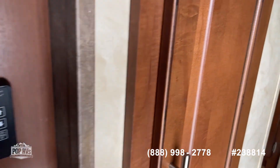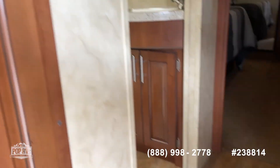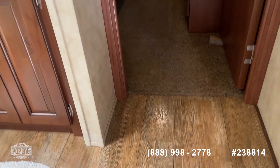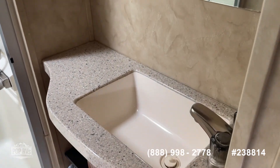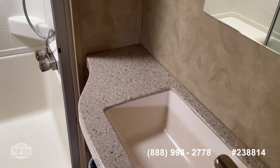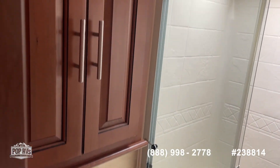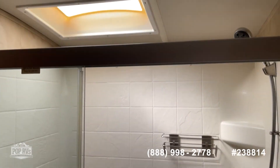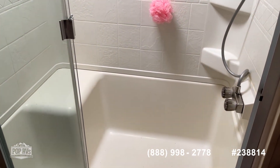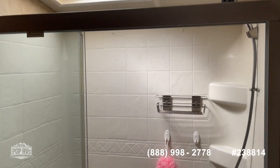Climate controls are located here and here as well. Stepping up, you've got the bathroom with a mirror, vanity, and nice sink. Dometic toilet with good storage. Ceiling fan. Nice shower with a place to sit and a skylight.